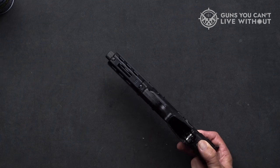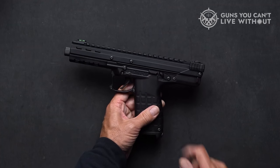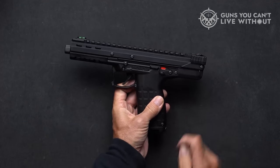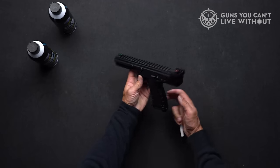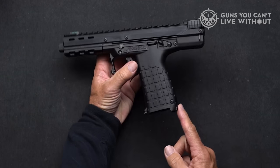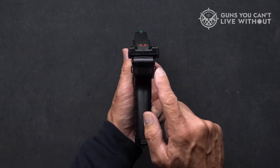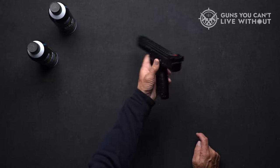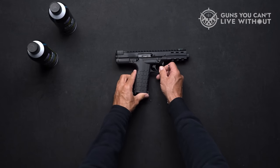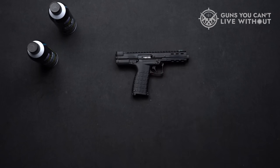Despite initial skepticism regarding the .22LR with a quad-stack magazine, any doubts were swiftly dispelled as I effortlessly fired 33 rounds in rapid succession. And in the rare event of a malfunction, the charging handle ensures swift clearing. While the CP-33 excels as a plinking or hunting sidearm, its bulkiness rules it out for concealed carry. Kel-Tec markets it as competition-ready, making it ideal for bowling pin shooting events. Quirky as it may be, the CP-33 delivers on both reliability and enjoyment.